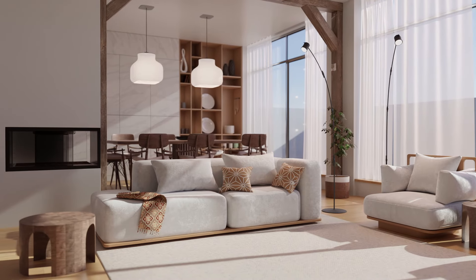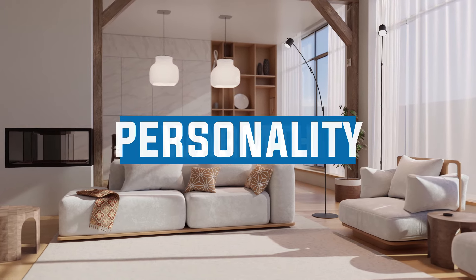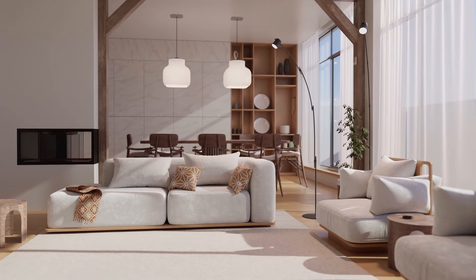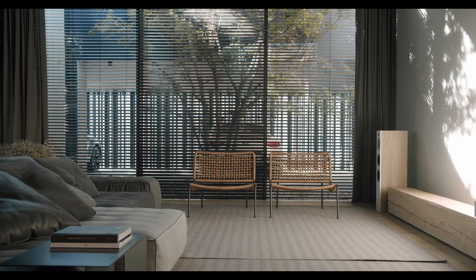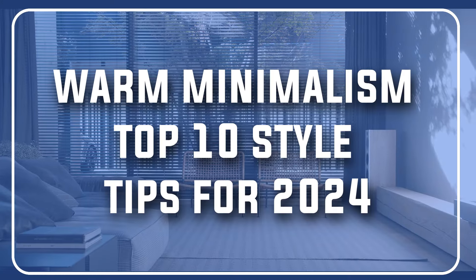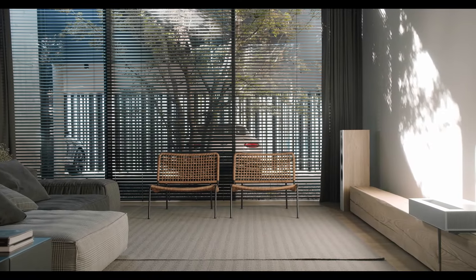Decluttering your space is satisfying, but what if you could maintain that clean, minimalistic look while infusing it with warmth and personality? That's the beauty of Warm Minimalism, a unique interior decor style that combines clean lines and functionality with cozy textures, natural materials, and a curated selection of your favorite pieces. In this video, we'll discuss Warm Minimalism and share our top 10 style tips for 2024, helping you create a cozy, stylish haven.